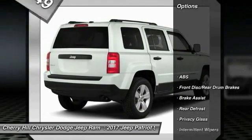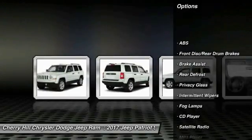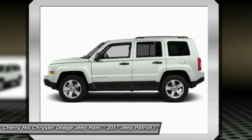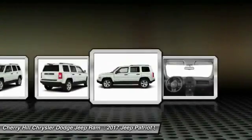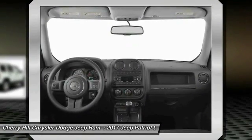Here are some of this vehicle's great options: stability control, traction control, anti-lock braking system, Bluetooth, cruise control, auto dimming rear view mirror, PPO, rear defrost, CD player, fog lamps, MP3 player.